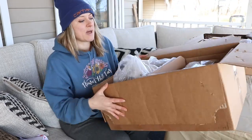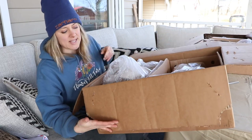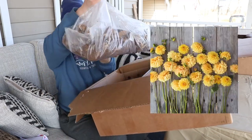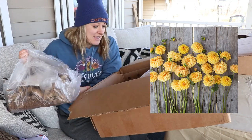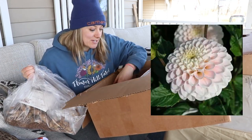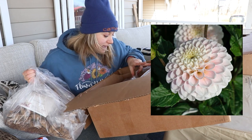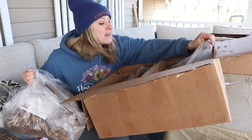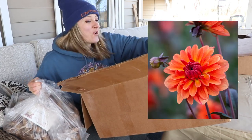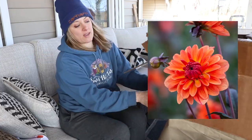In this second box I have two boxes inside. Golden Scepter is in this bag and underneath I have White Wizard — I'm excited about White Wizard! And then over here there are three bags of 25. We have Orange Pico!